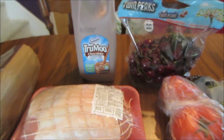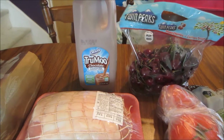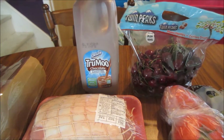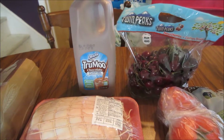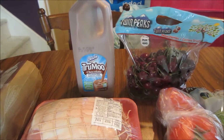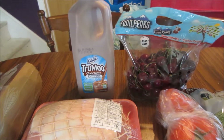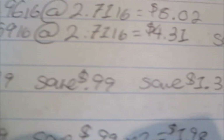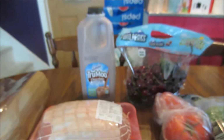I also picked up one of the Dean's True Moo milks this week. These are a limit of two this week. I wanted to pick up two, but one was stuck way in the back of the rack in the fridge section and I couldn't reach it, so I only got one. These are normally $2.29 and on sale for $0.99, so I saved $1.30.